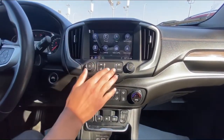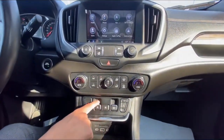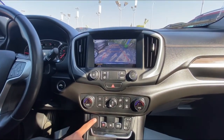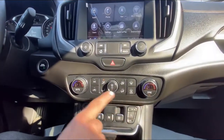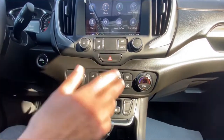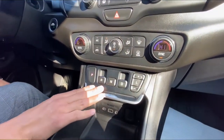All the nice features you'd expect out of a nice car. In reverse it does have a backup camera. This one also has dual climate control — right now it's a bit chilly so we have it on heat, but you can obviously switch to air conditioning as well.